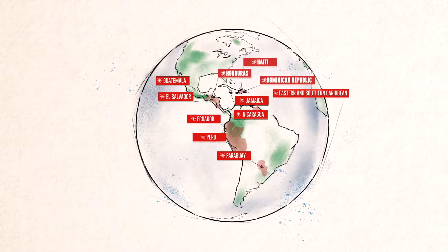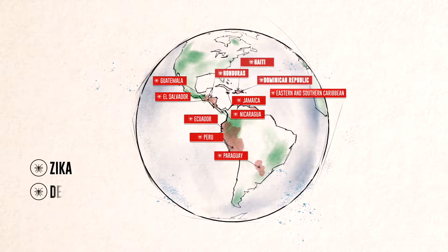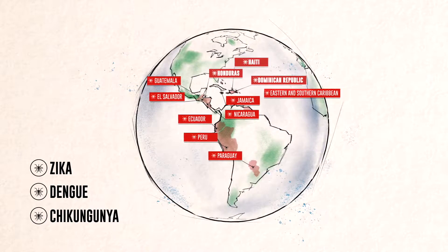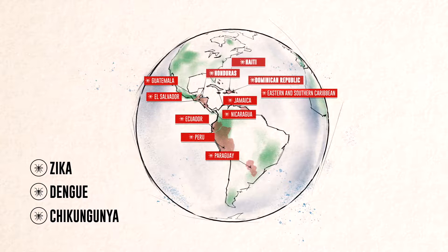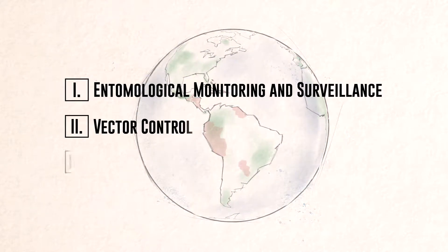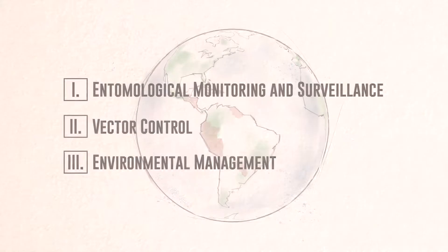Working across 10 countries, ZAP provided the tools, knowledge, and resources needed to prevent the spread of Zika and other viruses such as dengue and chikungunya throughout the region. ZAP focused on three main components: entomological monitoring and surveillance, vector control, and environmental management.